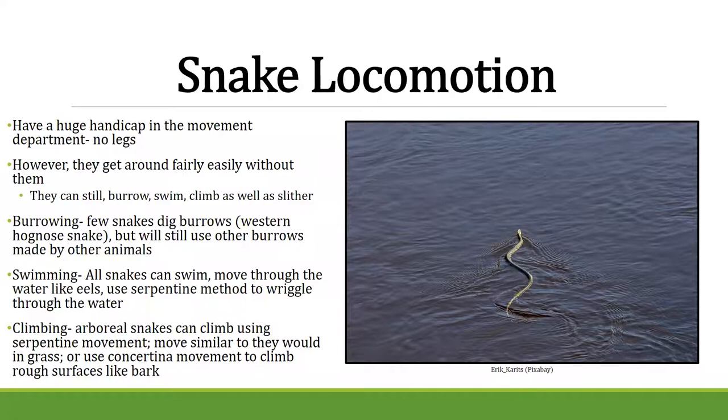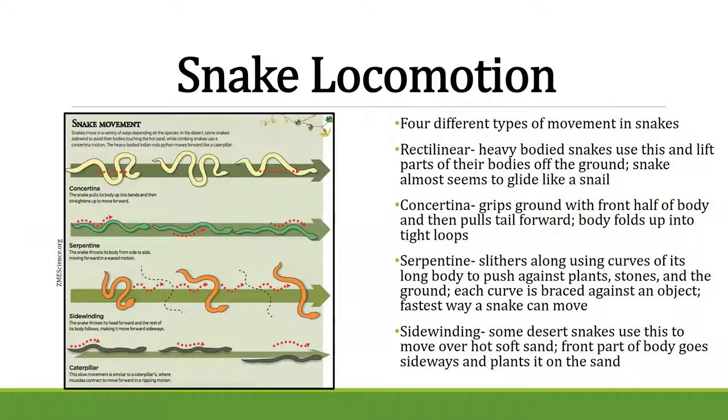Snakes can be found on every continent and in every single place except Antarctica, Iceland, Ireland, Greenland, and New Zealand. They live in a variety of habitats — rainforests, temperate forests, deserts, grasslands, and savannas. Tropical forests have the greatest diversity; every single snake family except two can be found there. Mountains tend to have more vipers due to high elevation, and snakes are even found in urban settings — here in Lincoln, for example, we have garter snakes, lined snakes, and racers.